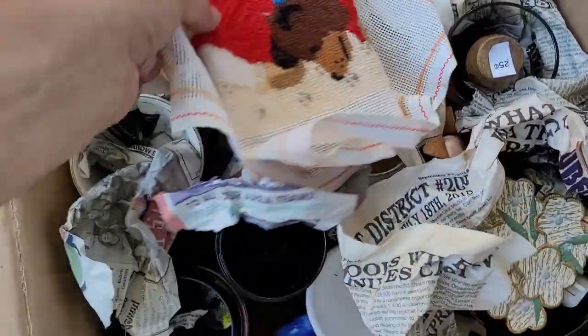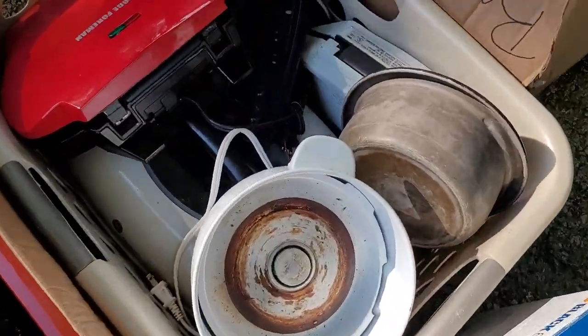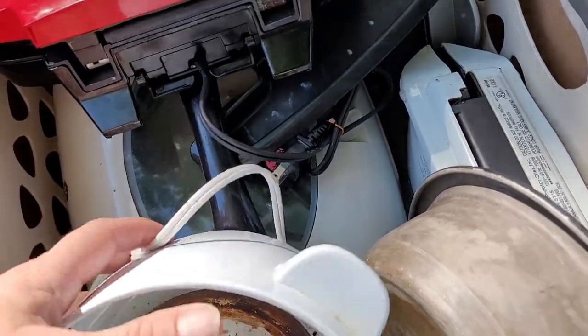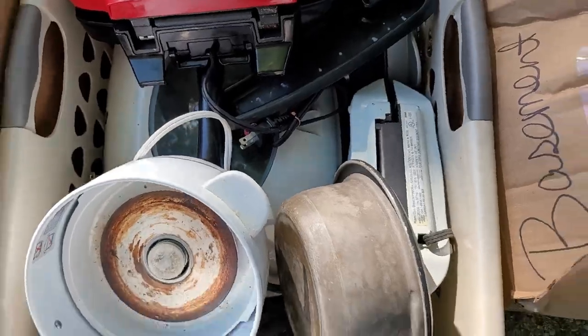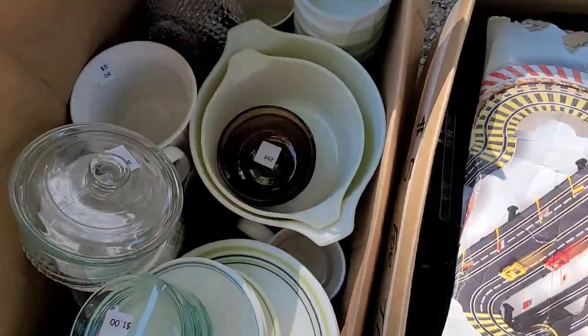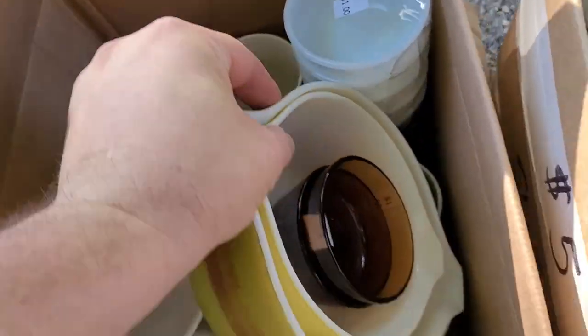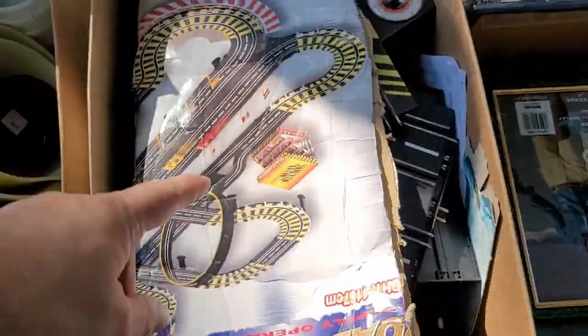All right, we got a box of cups. We got more glasses. Over here, we got electronics like a George Foreman grill — that's pretty nice. A steamer in the box. Old Corningware — there's some money for you. Nice. And old slot car track.